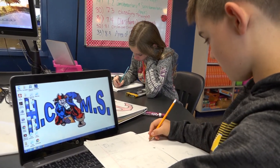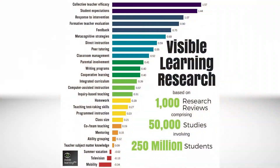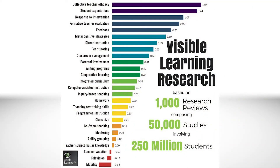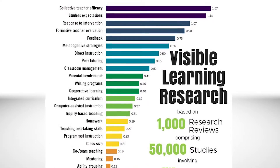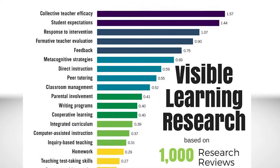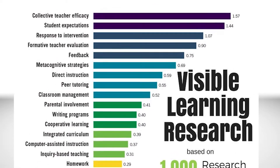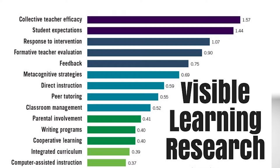We want to do the things in classrooms that have the most impact. When he put together this research and did what's called a meta-analysis of all of the research, he found that some of the things we do have 0.4 or higher impact. That means 0.4 tells you that strategy, if implemented properly, has the potential to make one year's growth with a child.